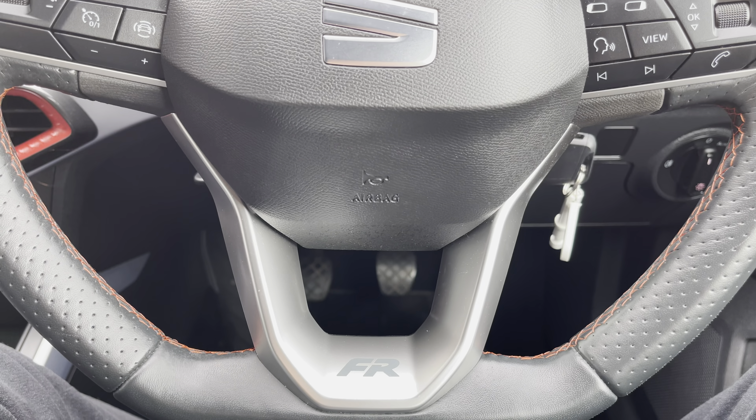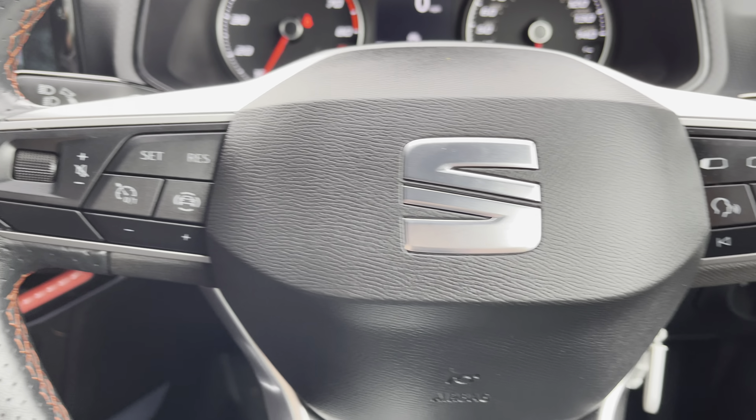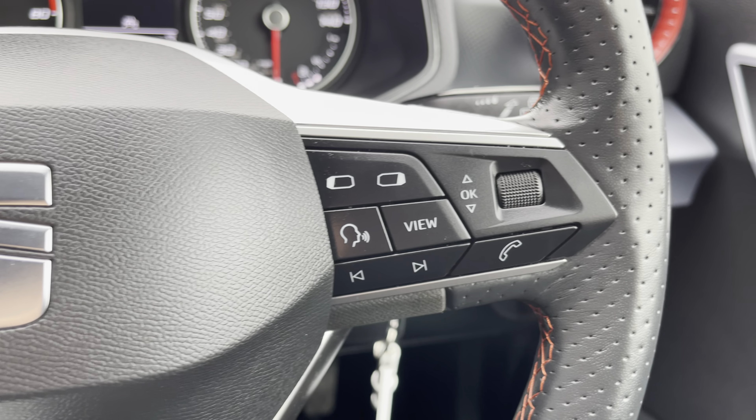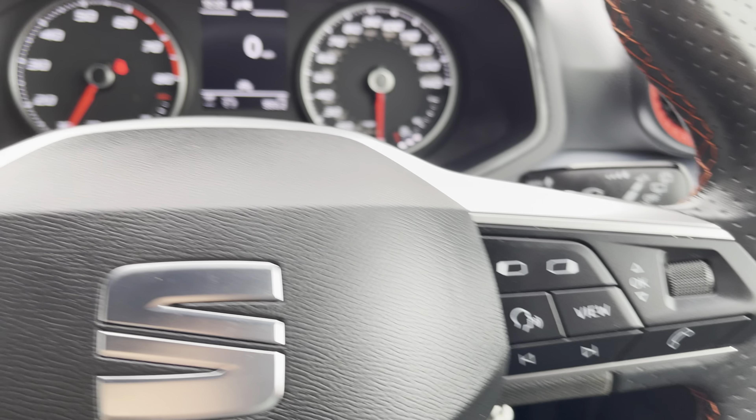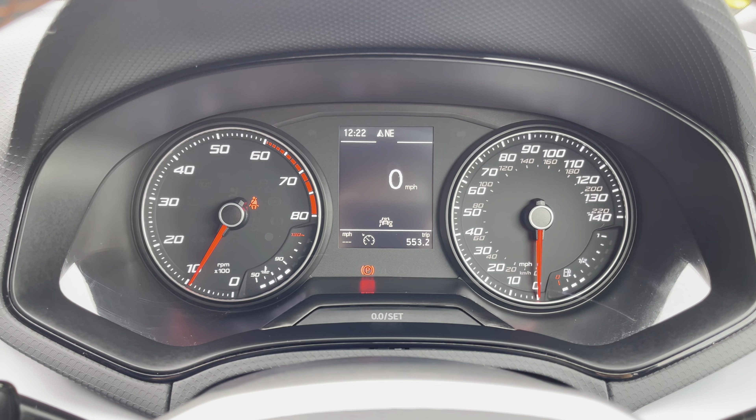Here we can also take a look at the FR flat-bottomed perforated leather multifunctional steering wheel, giving access to some of the car's features including the cruise control from the comfort of your driving position. Moving up, we have the analog dials with a small digital display screen.